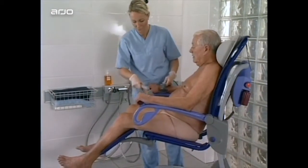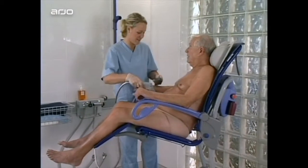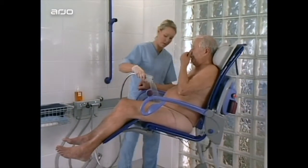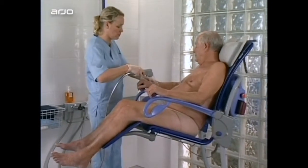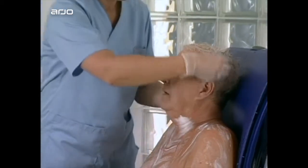The carer can raise the seat to the ideal height for showering a resident, or adjust the seat to a low position to ensure an ergonomically sound working posture for hair washing.